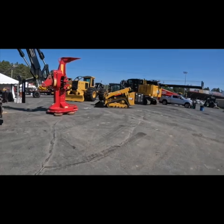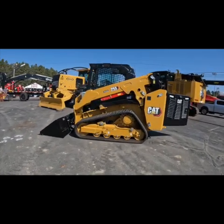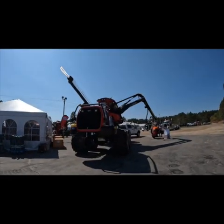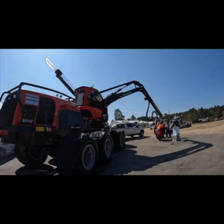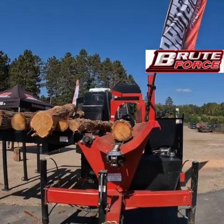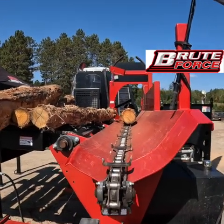They didn't have a huge selection of Cat skid steers — I think this was the only one they had available. This is not a big show at all. I stopped in and talked to Wolf Ridge and talked to the guys from Brute Force. This is their entry-level processor that they're running right here.